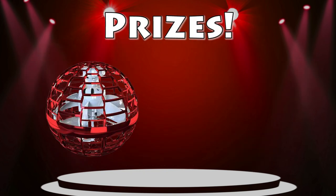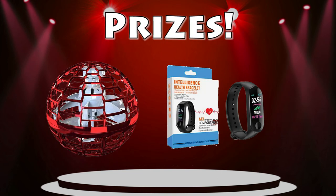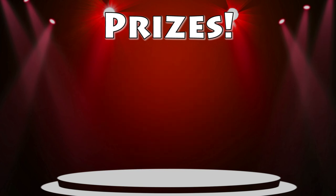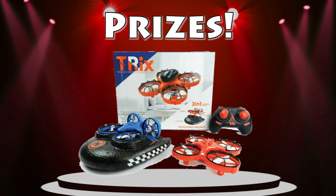Sell 50 and get a soaring spinner ball. Sell 60 and get an activity tracker. Sell 75 and get a magnifying screen and speaker combo for smartphones. And finally, if you sell 99 items, you will win a hovercraft drone.